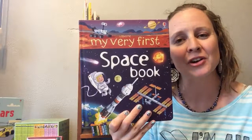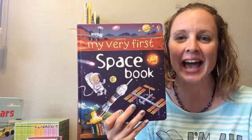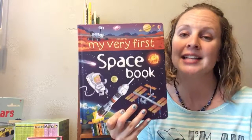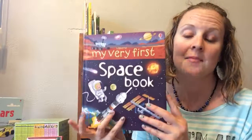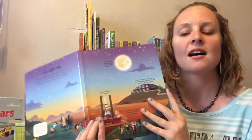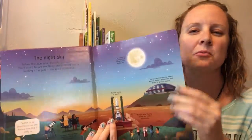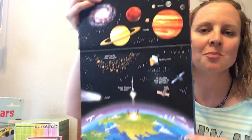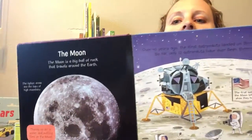Our Usborne My Very First books are fabulous and I just had to show this one to you. So we have My Very First Space Book, Dinosaurs, and Earth. These are really thin type board pages with wonderful illustrations. You can see just a few words on each page, so enough to keep your preschoolers well engaged.